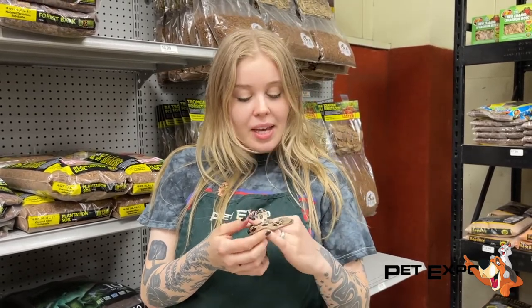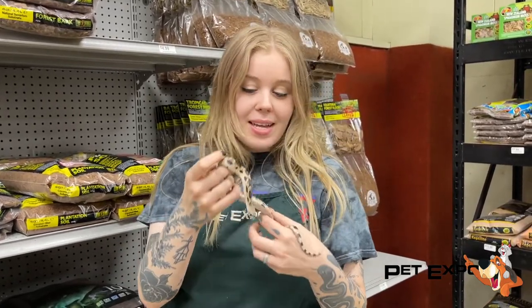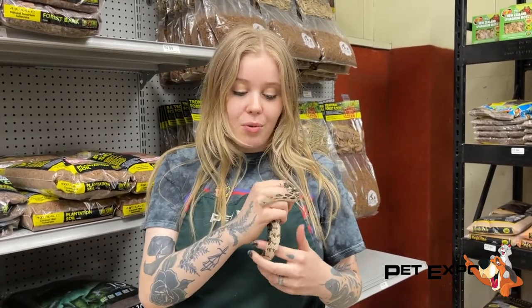They're part of the Pituophis family, the same family as gopher snakes and bull snakes, and they all get about the same size. They all have that little grumpy face and they get about six feet when they're full grown. They come in a bunch of different cool colors, but these guys are especially really cool — we've never had them before, so come check them out.